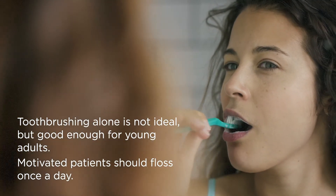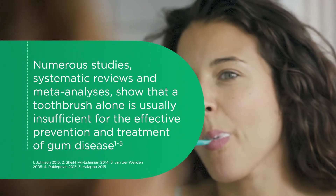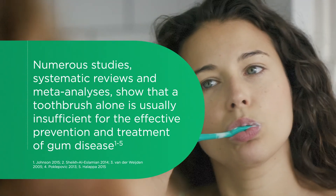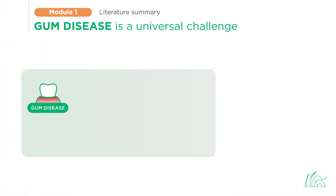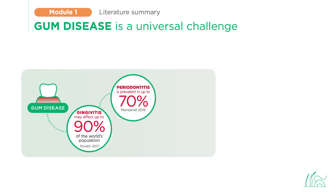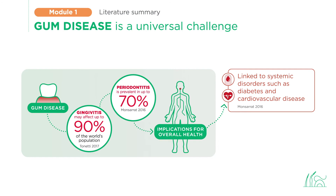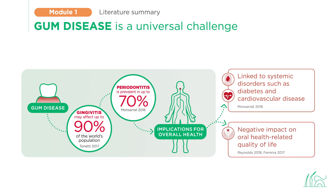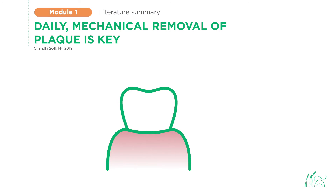Would you agree that toothbrushing alone is good enough for young adults and that motivated patients should floss once a day? Numerous publications have documented that toothbrushing alone simply isn't sufficient for the prevention of gum disease. Let's start with some basics. Gum disease is a universal challenge: the prevalence of gingivitis is up to 90%, while periodontitis affects up to 70% of the population. Gum disease can have severe implications for systemic health — it's linked to diabetes, cardiovascular disease, and can negatively affect overall quality of life. Prevention and treatment of gum disease depend on daily mechanical removal of plaque.